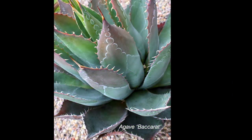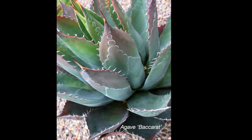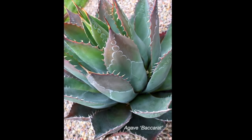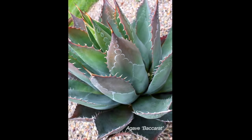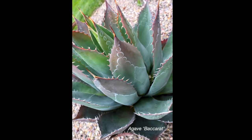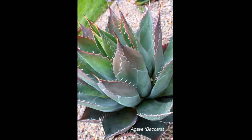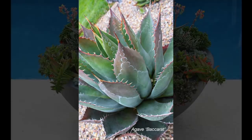Agaves are native to the Americas and there are numerous frost-hardy varieties, at least down to the twenties. This one is a hybrid agave, Baccarat, that goes all the way down to zero degrees Fahrenheit. Their fibrous leaves, if you press them with your fingertips, do have a certain fleshy quality. The outer leaf was pressed against the inner leaf and opened up, leaving behind what are called bud imprints — which inspired the hybridizer to call it Baccarat, reminding them of cut crystal.